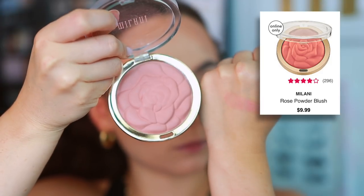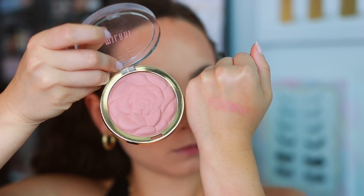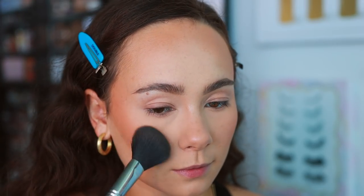Powder blushes — the drugstore is not short on amazing powder blushes. We'll start with the one I'm currently wearing, from Milani. These have been around for years for good reason. This is the Rose Powder Blush — I have mine in Romantic Rose. Look for their formula that has the rose imprint. These are a really beautiful, easy-to-blend matte blush formulation with extremely wearable colors. Something about this looks really soft and blurring on the skin as well. Can't go wrong with these.